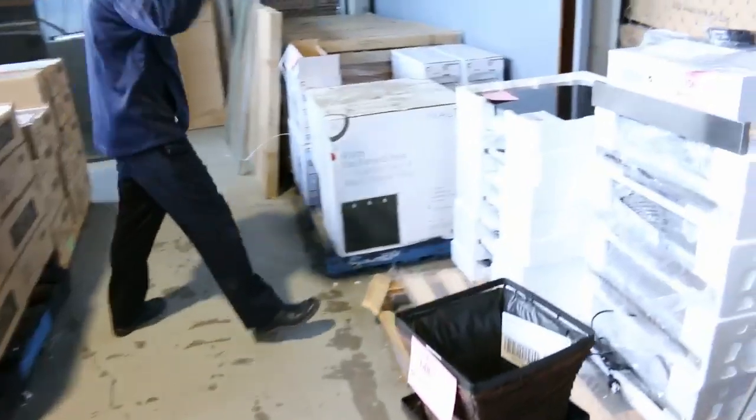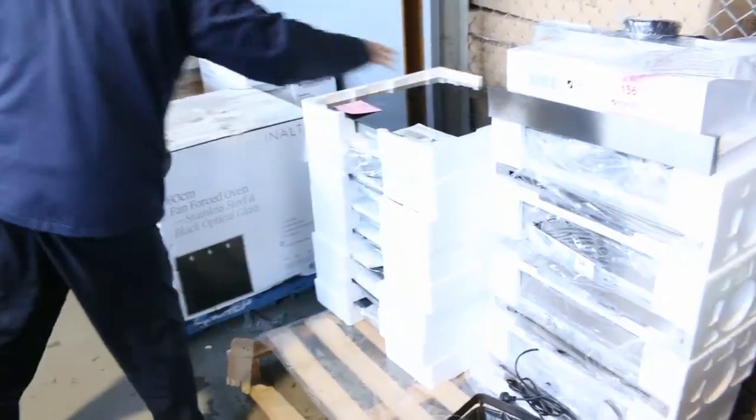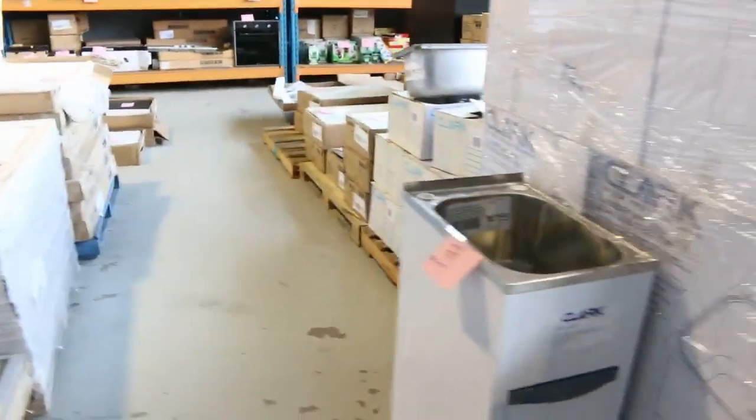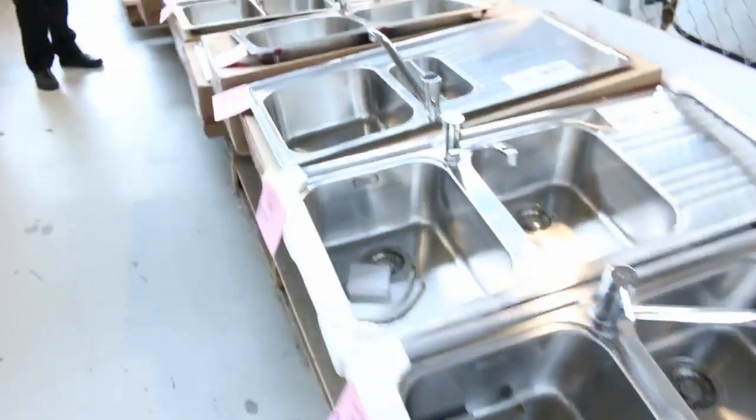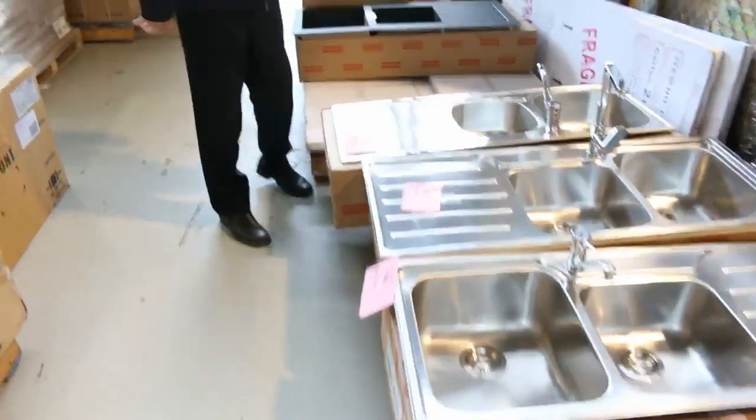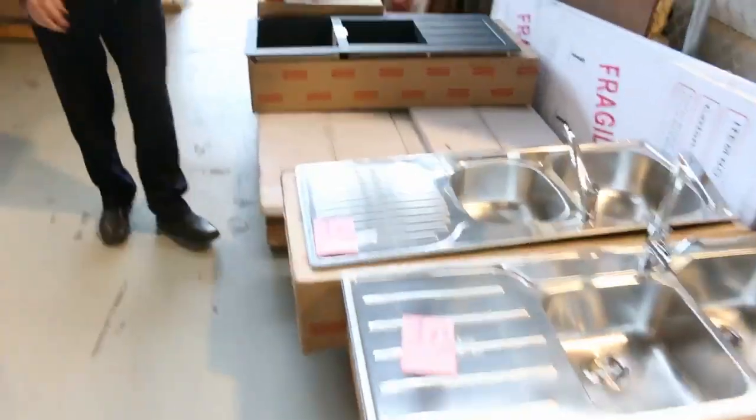Got some more cooktops and range hoods, nice and cheap as well. Moving through you can see some frameless shower screens, shower bases, laundry tubs. They've sent more of these Frankie sinks in — this would be the 10th delivery. They sell out every single week, starting at $200 a shot with the tap, bidding around that low to mid $200 mark.